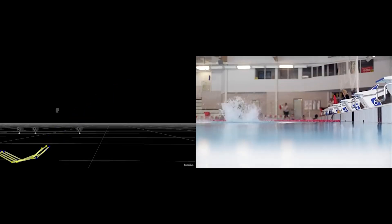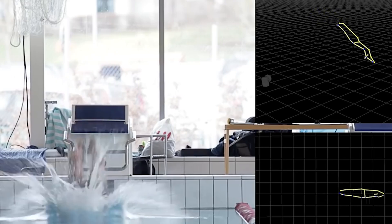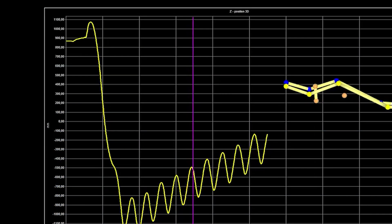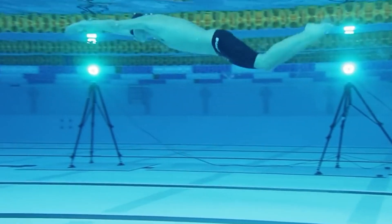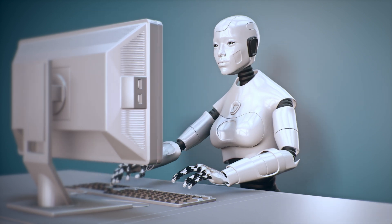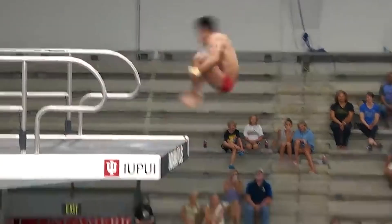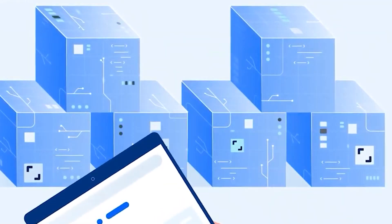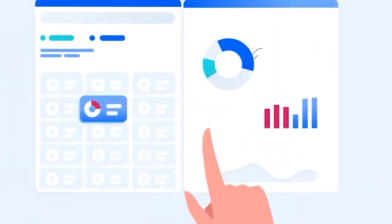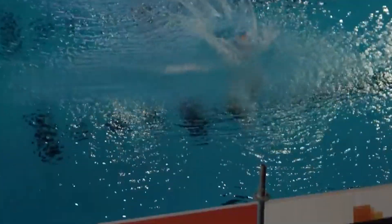The biomechanics of Olympic diving involves the study of how the body moves and the forces that act upon it during a dive. This includes analyzing the dive's techniques, the diver's body position, and the trajectory of the dive. Biomechanical research in diving can help coaches and athletes understand how to improve dive performance and reduce the risk of injury. The use of technology such as video analysis and motion capture can provide valuable insights into a diver's technique. Overall, the goal of biomechanical research in diving is to optimize performance and safety.